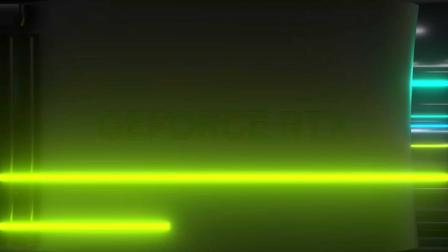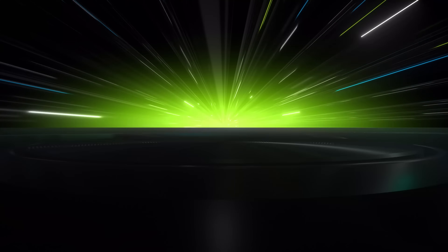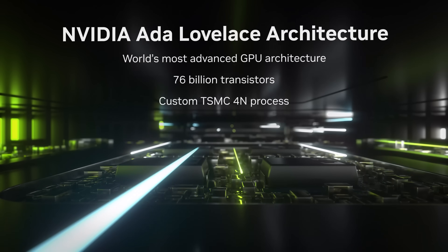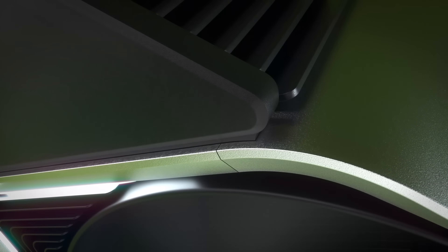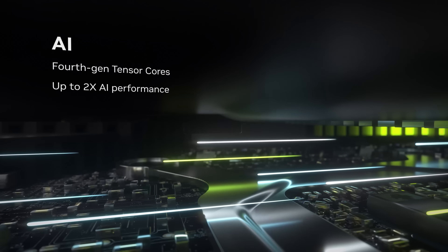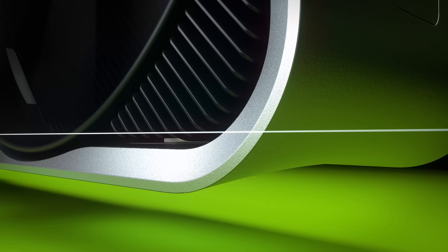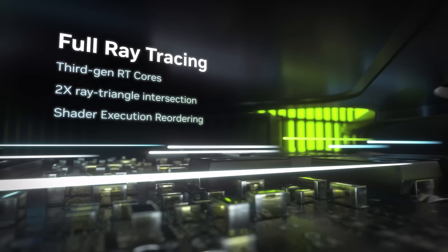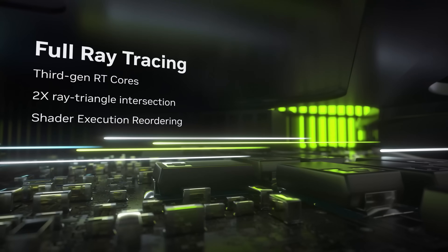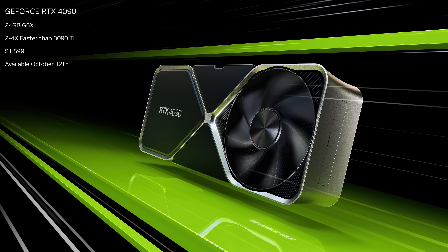Let's kick things off with a recap of the hardware. At the top we have the GeForce RTX 4090, which is based on the new Ada Lovelace architecture built on a custom version of TSMC's N4 node. This GPU is a bit of a monster in terms of hardware, packing 16,384 CUDA cores and 24GB of GDDR6X memory on a 384-bit bus, plus boost clock speeds up to 2.52 GHz. It's a power-hungry card with a rated TGP of 450W, available on October 12th for $1,600 US.